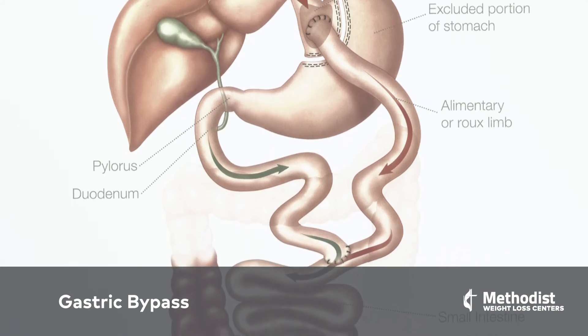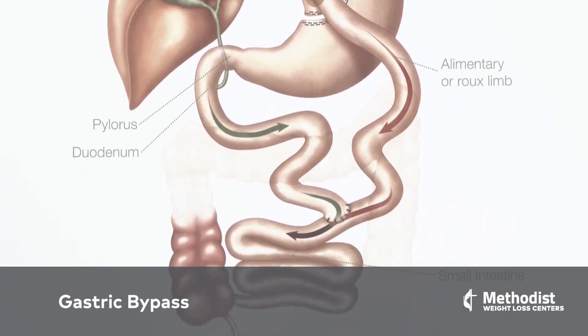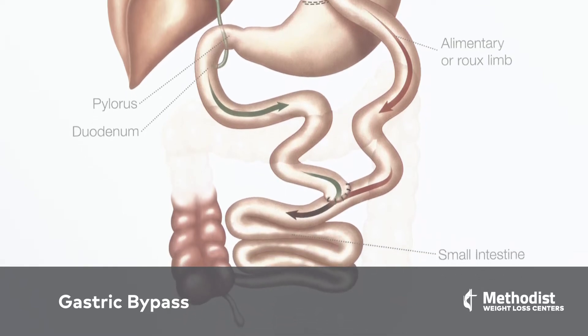We also manipulate the intestines, making a new connection between that small pouch and the intestines to allow the food to go straight into them. Then we rejoin the digestive enzymes downstream. This enables the food to be separated from the enzymes that digest it for a little bit, and also causes us to eat less because our stomach pouch reservoir is very small.